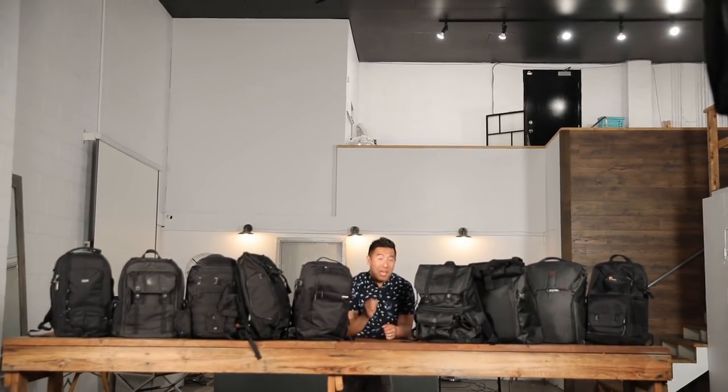Hey, it's Desi Chang and this is the 2018 Ultimate Camera Backpack and Everyday Backpack review. These are just my personal and honest opinions. I am not biased towards any one of these companies, and no one's paying me to do this. I've used each and every one of these bags the past six months to a year or more and I'll tell you what I like and dislike about each one.